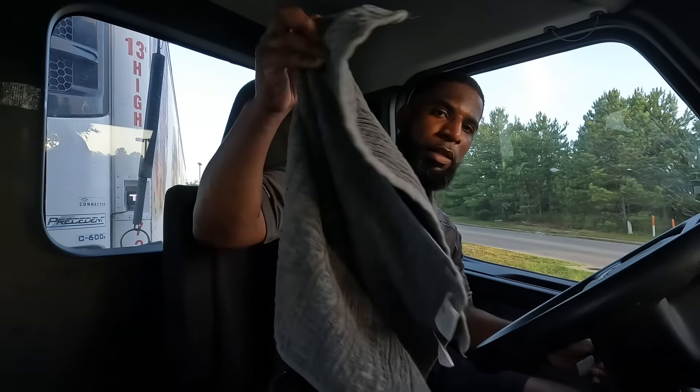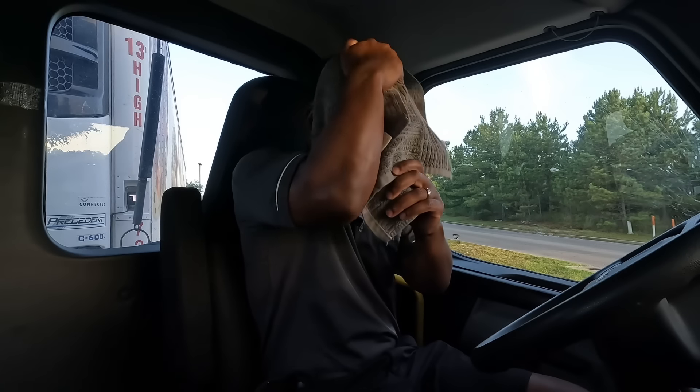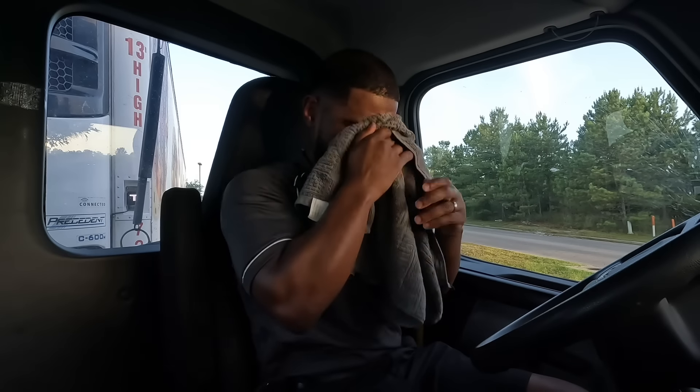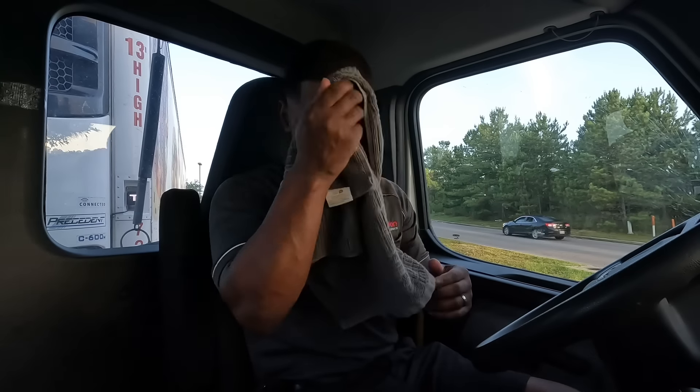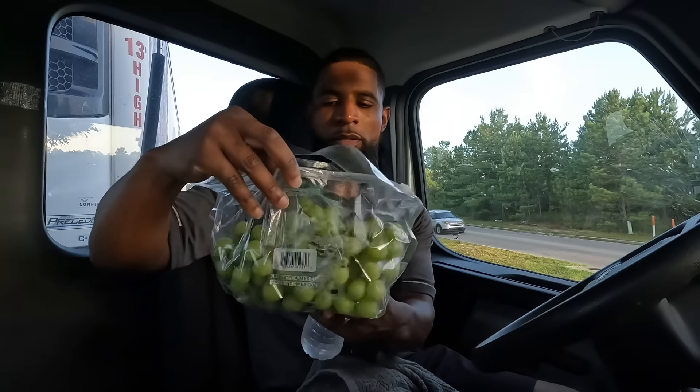It's hot out there man. I feel like a UPS driver — I keep my little towel right here just to wipe the sweat off. Got a couple bananas right here, good carbs for sustained energy, a good pre-workout too. Got my seedless grapes right here — we got the fruit. It's important to stay hydrated, especially in this heat.